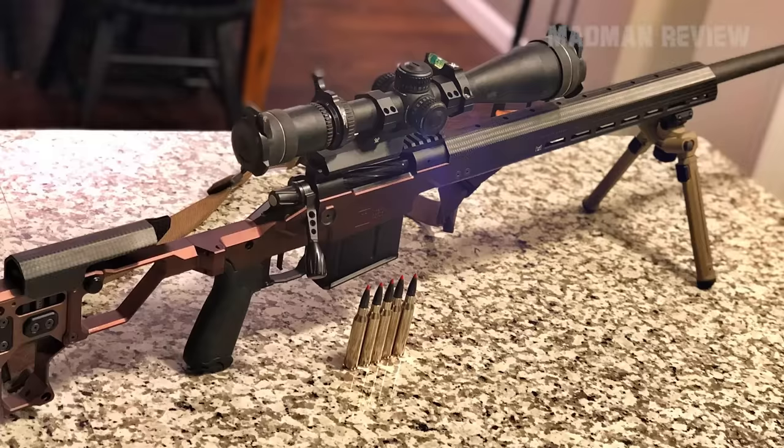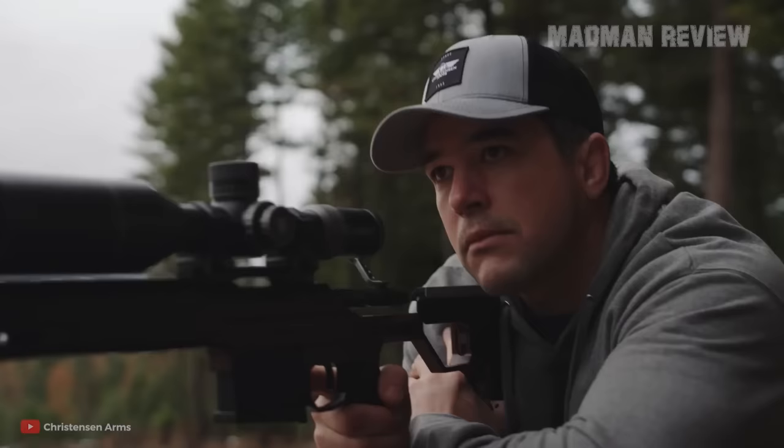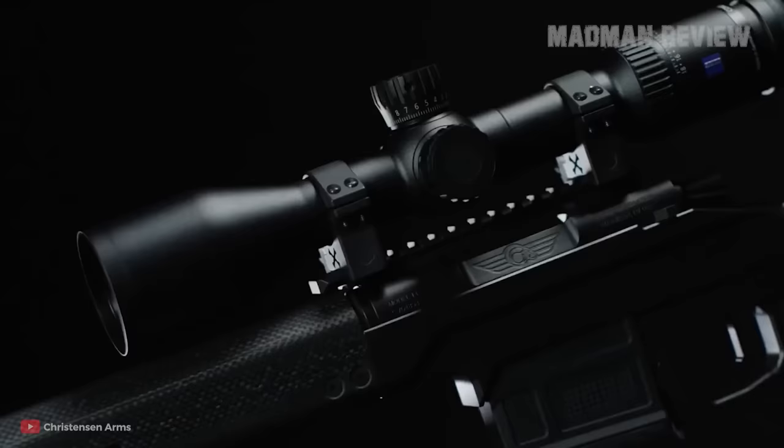Number 10: the Christiansen Arms NPR. The Christiansen Arms NPR is a rifle made for hunting, and for that it's quite portable. However, its look might actually fool you, as it does not look like the average hunting rifle at all. It comes with a carbon fiber fore-end and a skeletonized folding stock.